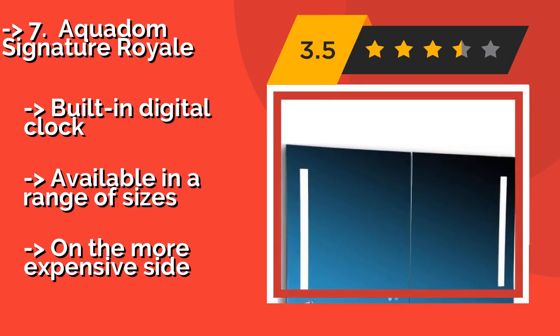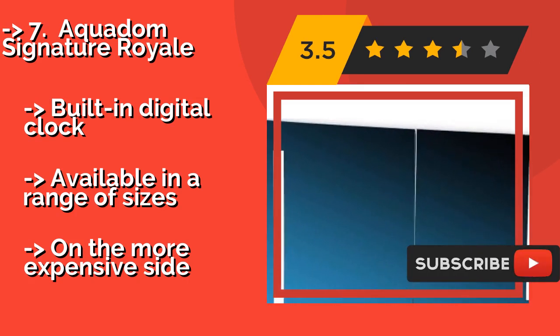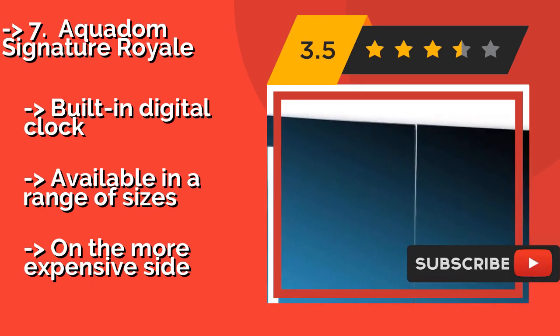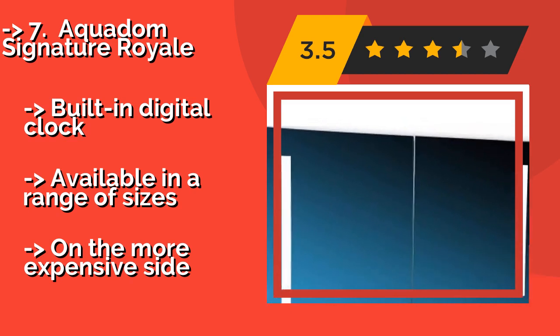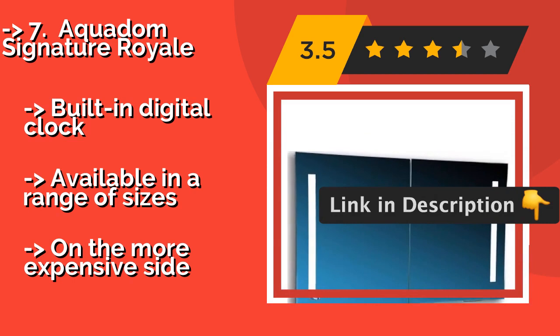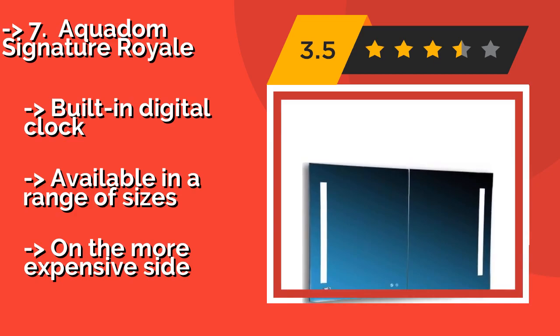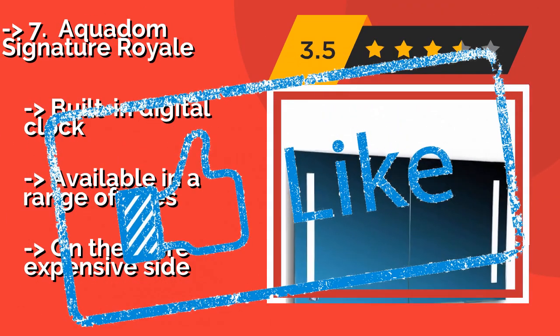For example, not only does it offer a defogger but also interior USB charging ports for the ultimate convenience, and a built-in digital clock. Available in a range of sizes, but on the more expensive side. Check out the link in the description to buy this product from Amazon.